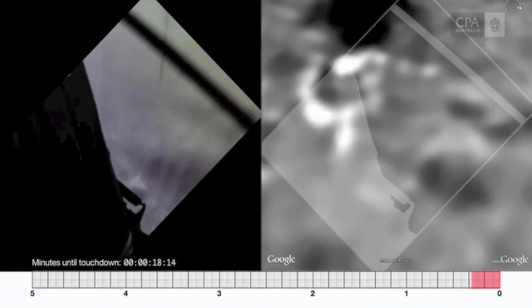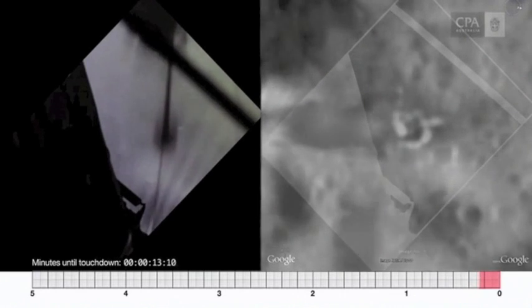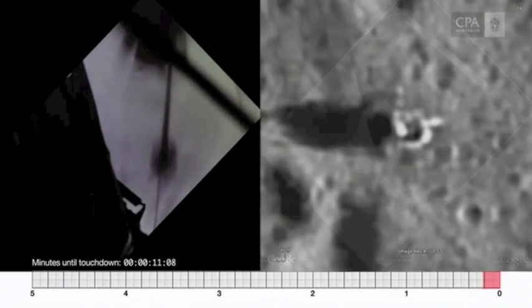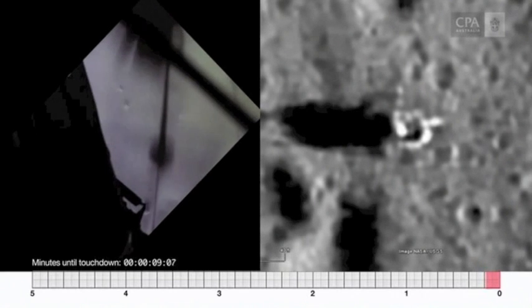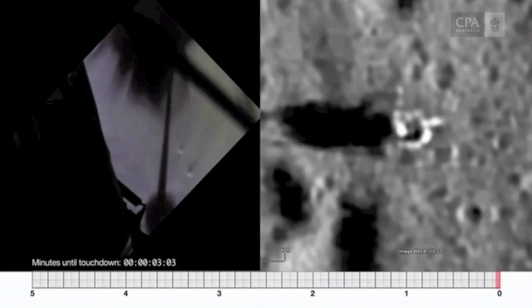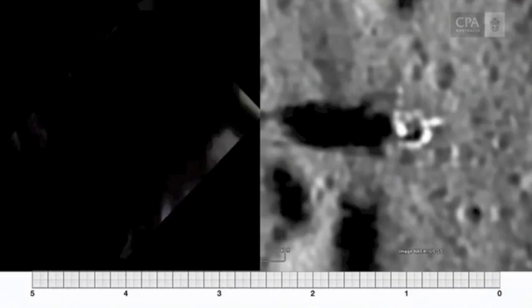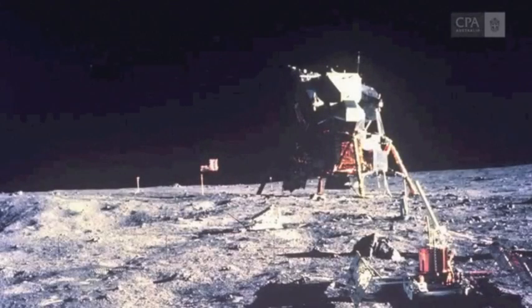The picture on the left is more accurate, but there's more dust. That's a good place. Contact light. Engine stop. We copy you down, Eagle. Tranquility Base here — the Eagle has landed.